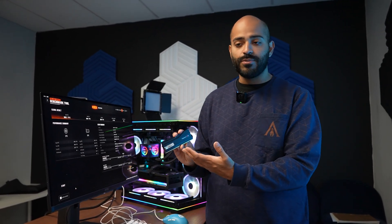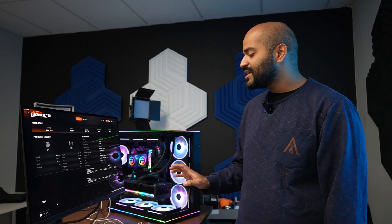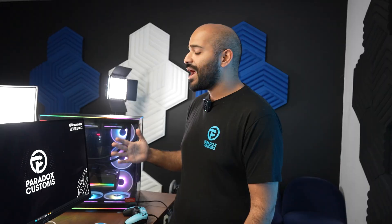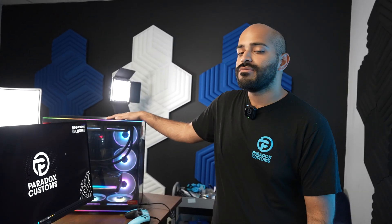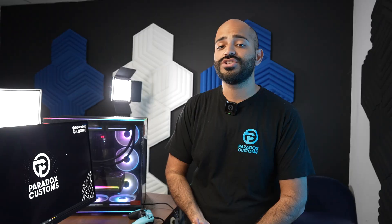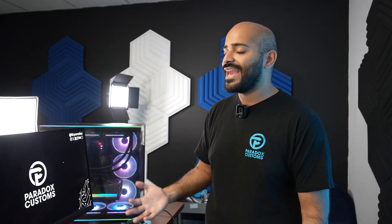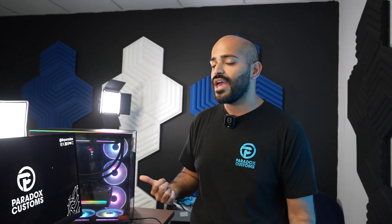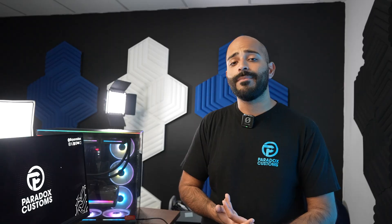I have no doubt that this RAM would do great in a Z890 Apex build, but I think it's best even on the Apex to stick with a 6000 megahertz kit. That's going to be it for us here at Paradox Customs. We built this insane PC for Mo Shaleezy — check him out, he's a great guy and a great client of ours for many years. His PC is one of a kind — it's the first we built with the Apex motherboard. He currently has a 4090 rig, so it's going to be a huge upgrade for him. Thank you all so much for watching — leave a comment, like, and subscribe if you're watching this on YouTube. We'll see you guys later.